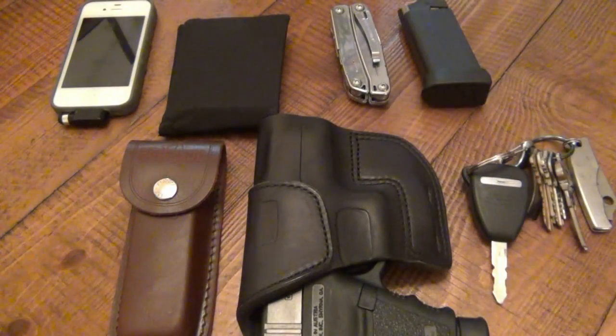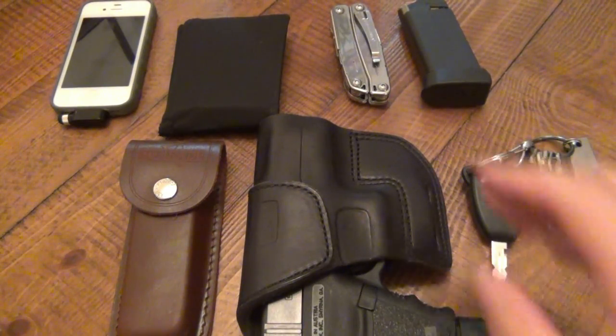I want to do an EDC update. It's kind of been a while since I've done one. Plus I had a lot of changes recently — kind of going old school with the knife stuff, and I'll be talking about that in a little bit. But first let me get a couple things out of the way.